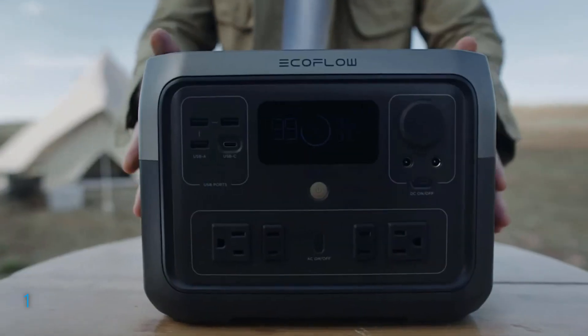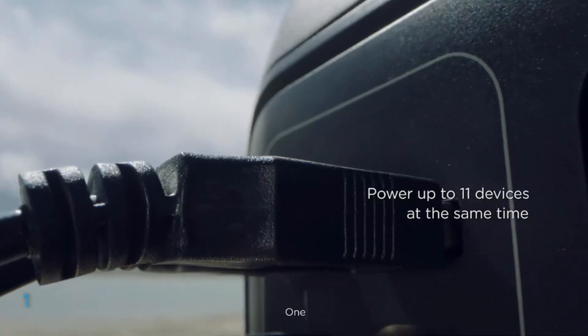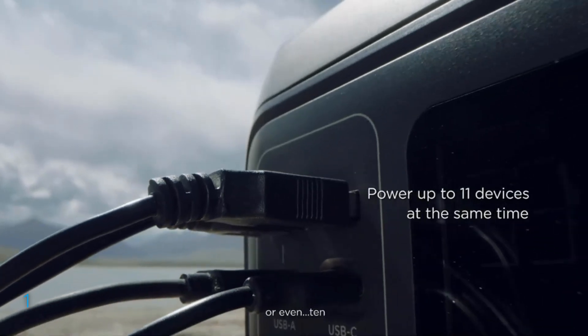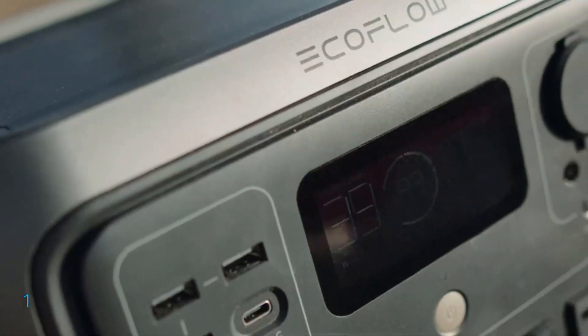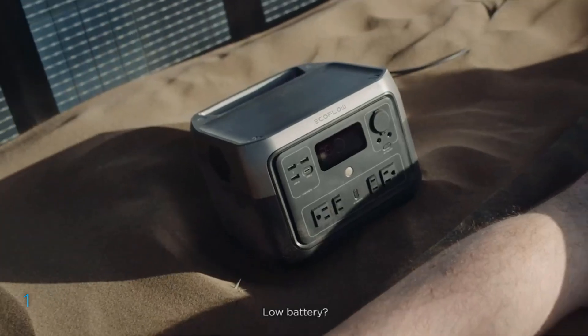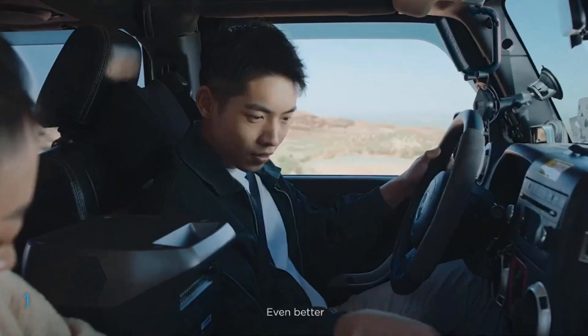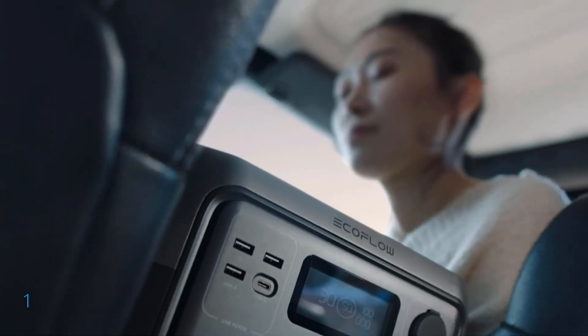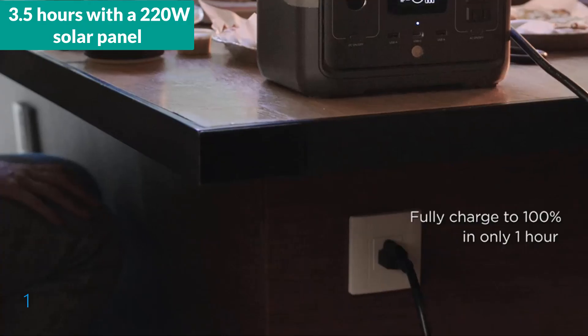Notably, it boasts a robust lifespan, with the ability to be charged over 3,000 times, equating to nearly a decade of regular usage. This model is enhanced with an advanced battery management system (BMS) that ensures safety by monitoring voltage, current, and temperature. Its solar charging capabilities allow it to be powered up in as little as 3.5 hours with a 220W solar panel.